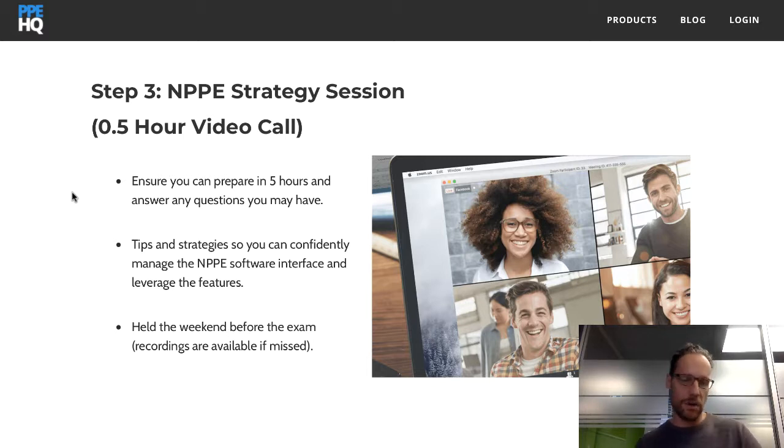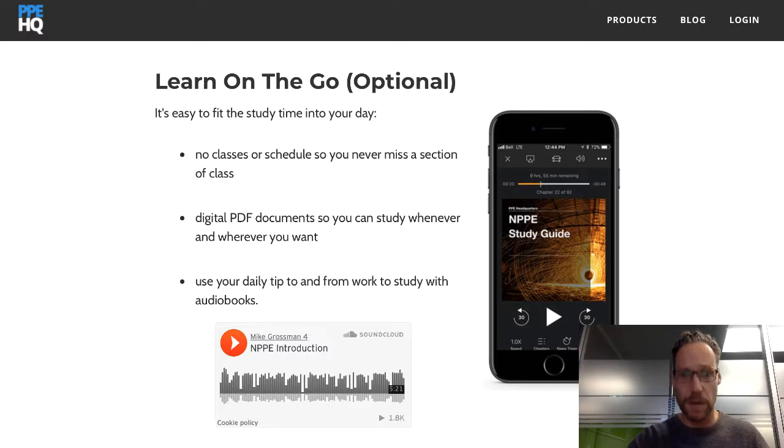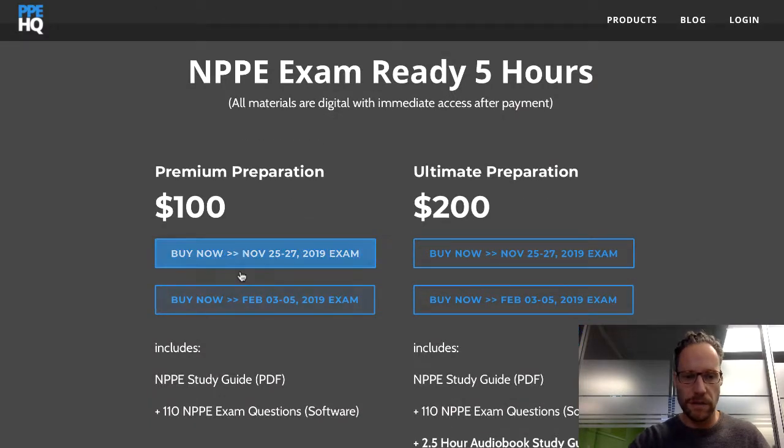There are also essay questions for BC and Saskatchewan participants. We include a half-hour video call walking people through the exam interface and exam day strategies — since two and a half hours can take a toll on concentration. We also share feedback from other students. There's an audio version with a sample available on the page. Pricing is schedule-based, everything is digital and delivered instantly. Feel free to ask any questions.